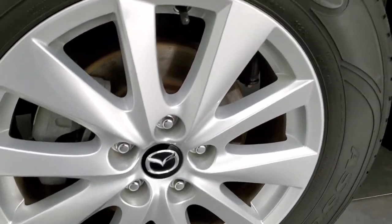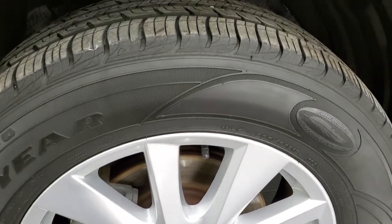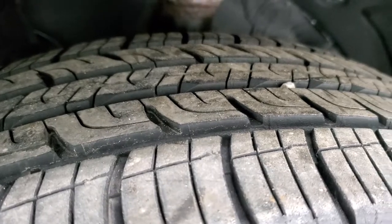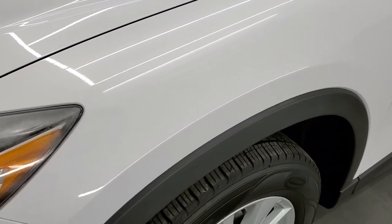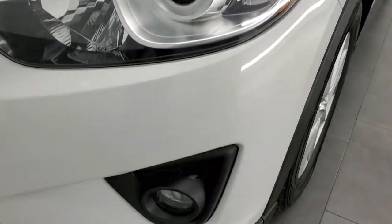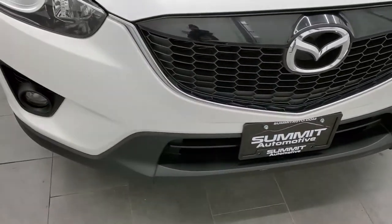This one comes with 17-inch painted silver alloy rims and they are in really nice shape. It has Goodyear Assurance 225/65R17 tires, and these tires look like they have about 60-70% of the tread left on them. The front fender is in excellent shape — I didn't see any dents or dings on there. It does come with projector lamp headlamps and the factory fog lights. The front bumper is in pretty nice shape; I didn't see any major cracks on it.